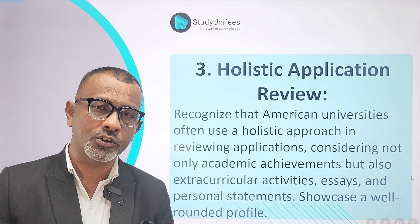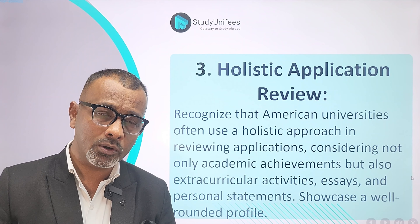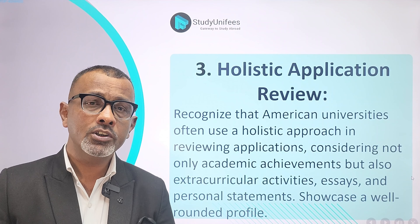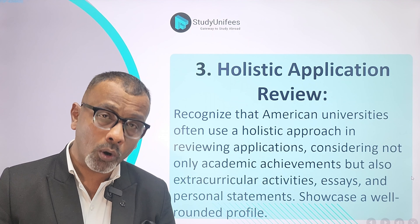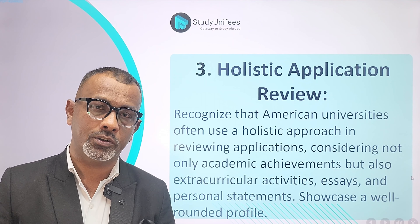They are looking for students who have some awards and achievements, students who have demonstrated community leadership and participation, and students who have experience in student governance. So make sure you submit a holistic application so that universities know all about you.